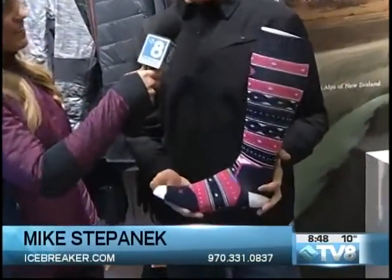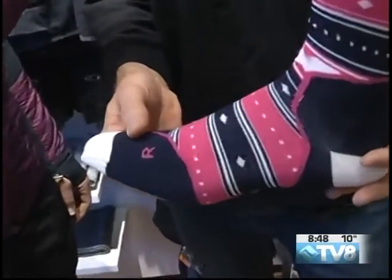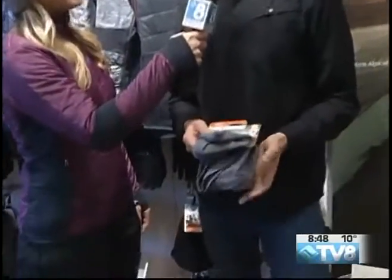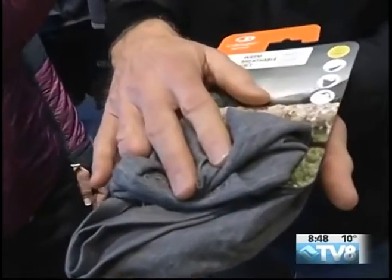We also make the warmest, most comfortable ski socks on the planet. Right now we have a deal — buy three pairs and we'll give you the fourth pair free, to keep everyone in the family with toasty, warm, comfortable feet. And lastly, spend $150 on anything in Icebreaker and we'll give you a free neck gaiter as a happy New Year present.